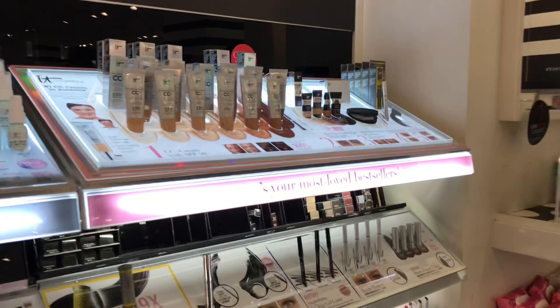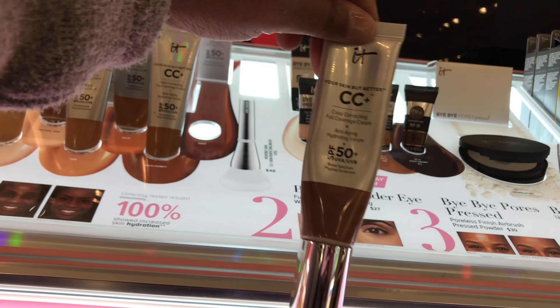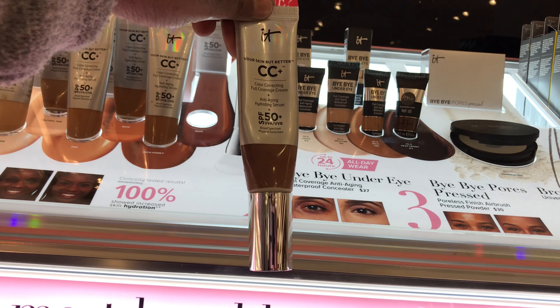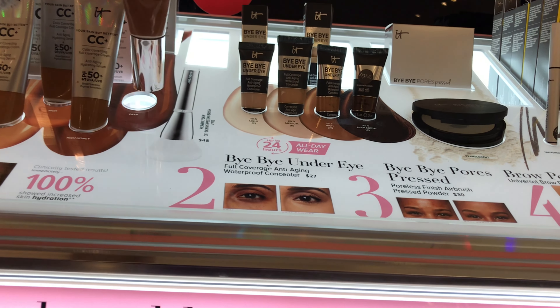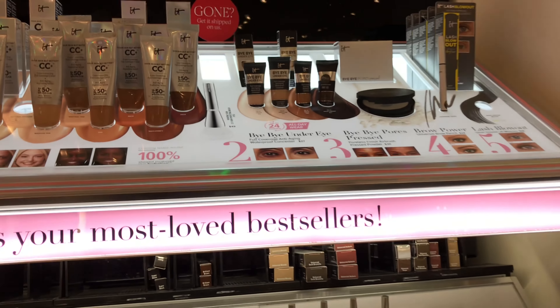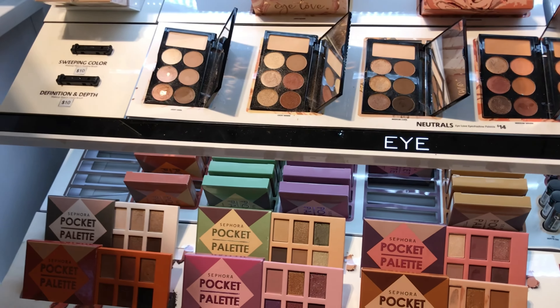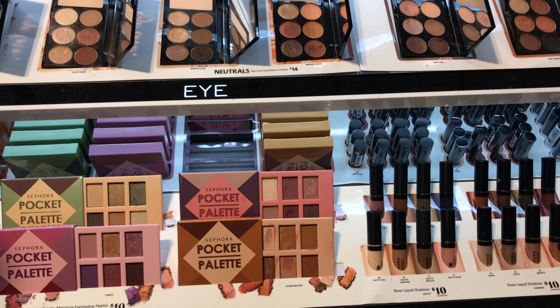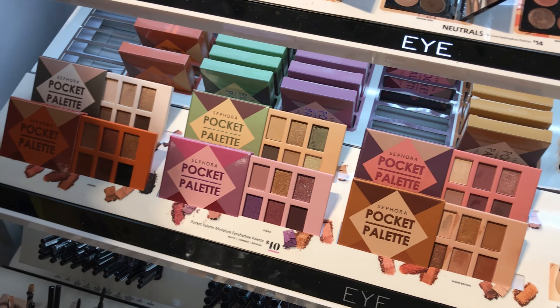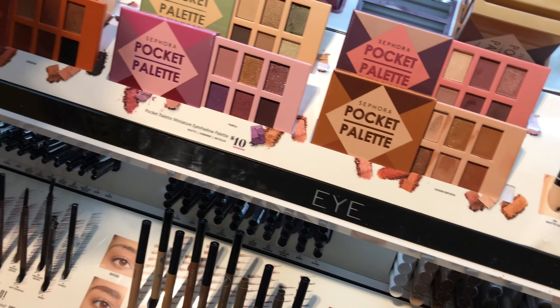IT Cosmetics — I'm kind of falling in love with it. I have been using this particular CC cream on my face just like foundation. It's very good, but I don't need any today. Also, you know how I feel about testers in the store — Sephora definitely still has them out.